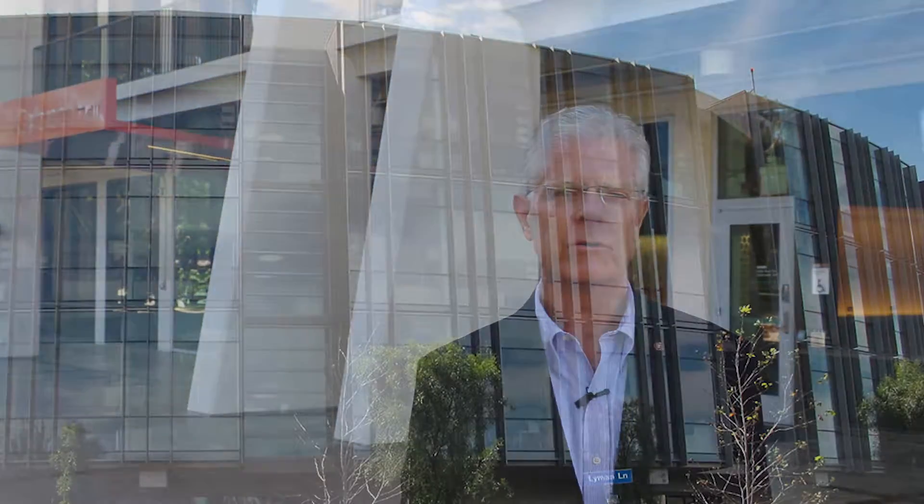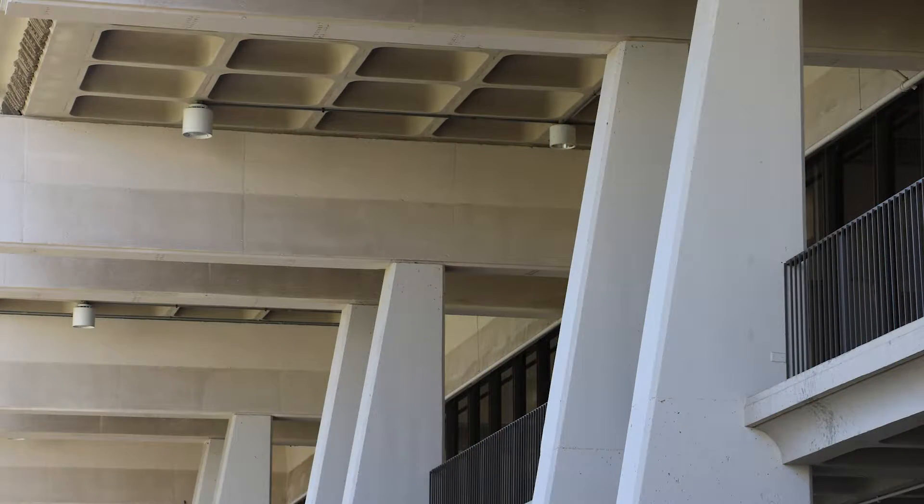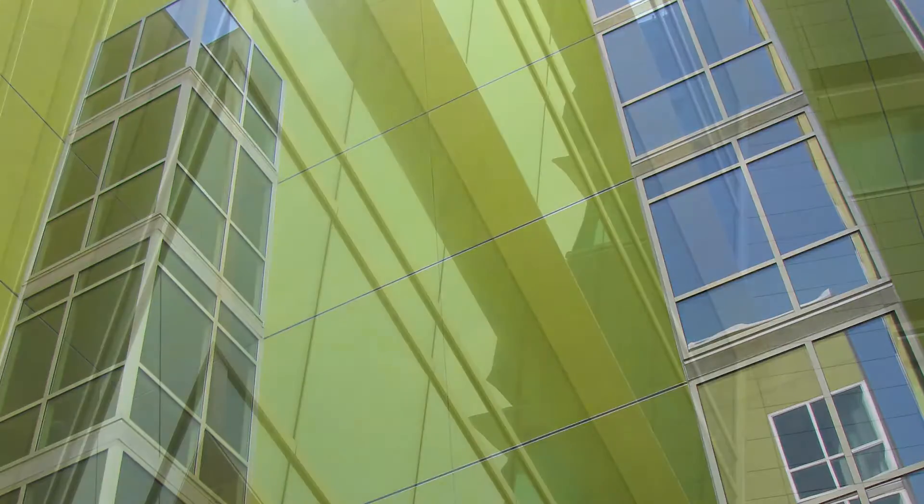The tour takes you around various buildings at UCSD, where we'll look at the buildings, examine the various sustainable components of the architecture of the projects, and talk about how the buildings impact the environment here at UCSD and plans for the future.